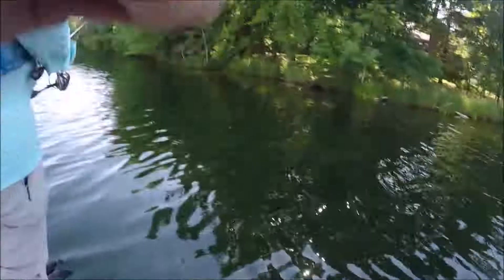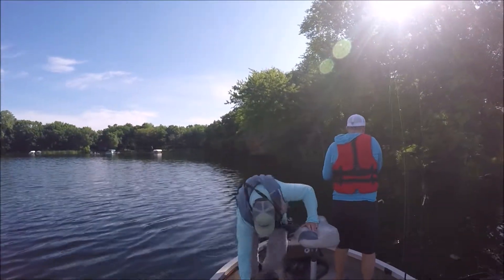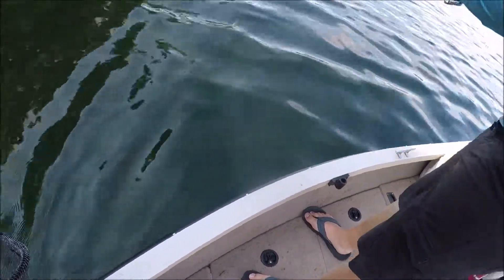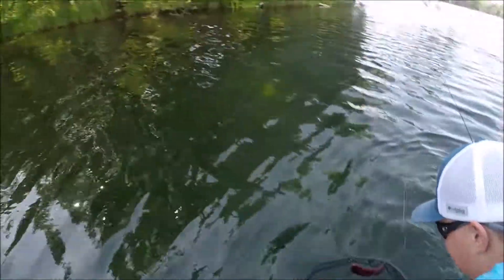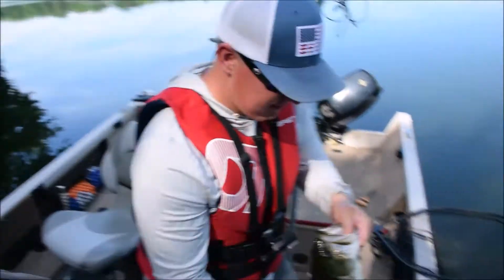Oh, there we go. Keeping him out of the weeds and off the surface. I am struggling. That'll be the biggest of the day. All right, three-pounder, heading back.